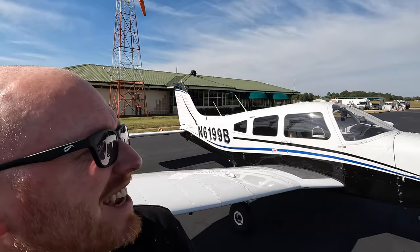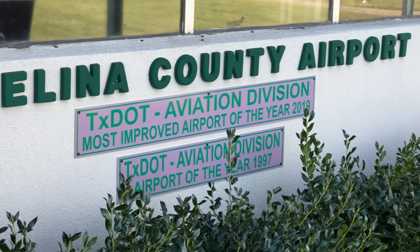Welcome to Lufkin, Texas! Old 99 Bravo has brought me back to the homeland from Louisiana back into Texas. Really beautiful approach over the trees on approach — that was pretty cool. We're going to head inside and see if we can get a bite to eat and see what there is to do here.